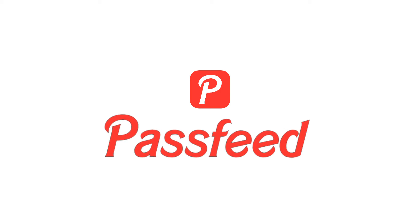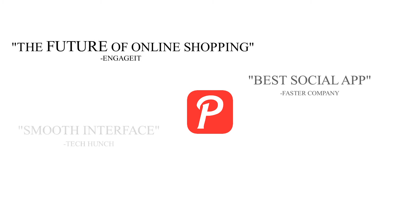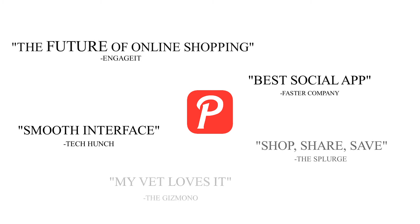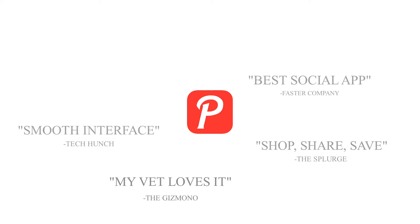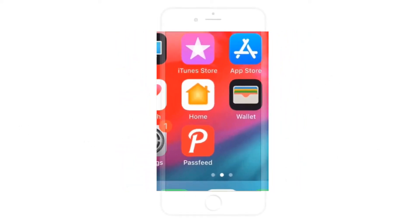Welcome to PassFeed, one of the fastest-growing e-commerce digital wallet apps. PassFeed's app has some unique features to help you get the most out of your online shopping experience. Let's see how thousands of people a day are shopping, saving, and sharing.